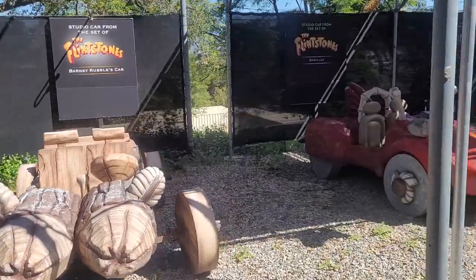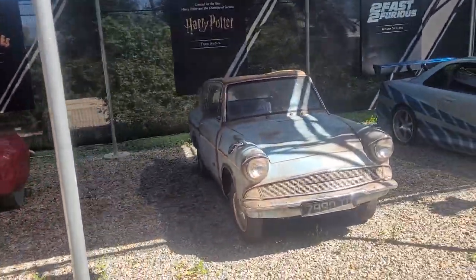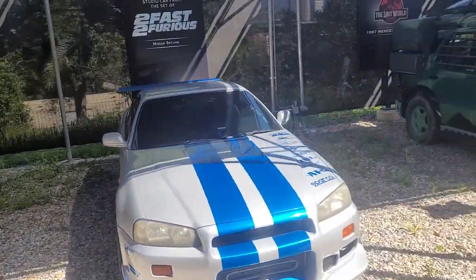A car that Paul Walker drove in his second to last movie. There's some Jurassic movies too. The latest addition is from the movie Nope, with Brandon's character.